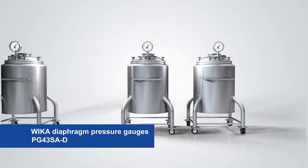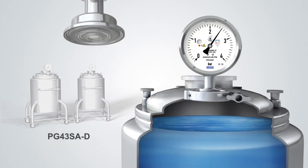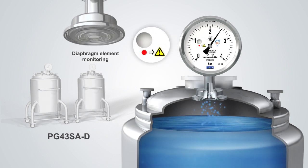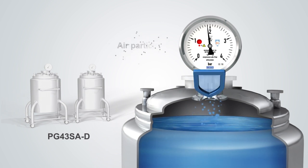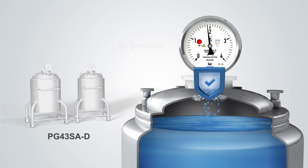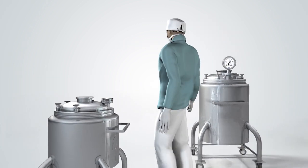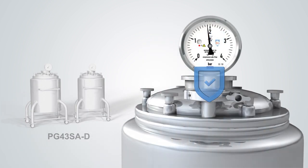The PG-43-SAD measuring instrument meets the highest safety requirements. The risk of an undetected diaphragm element rupture is eliminated by the integrated diaphragm element monitoring. Via an indication on the dial, whether the diaphragm is intact can be checked at a glance, either before installation or during operation. For double safety, the PG-43-SAD has an integrated second barrier — nothing can find its way into the process and nothing escapes into the environment. It maintains the process hermetically sealed in the event of a diaphragm element rupture.